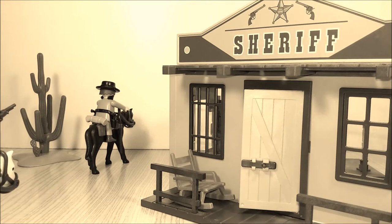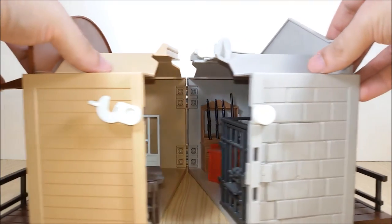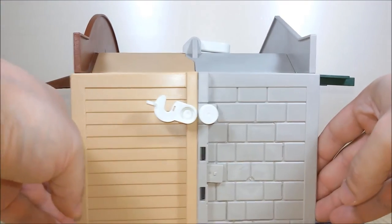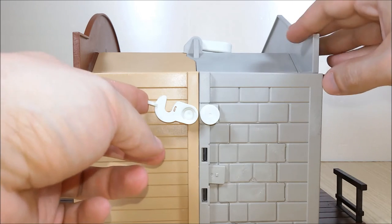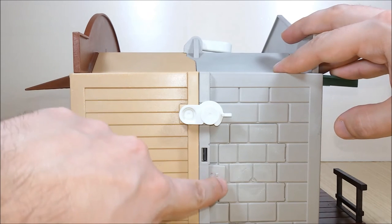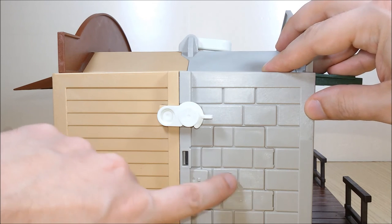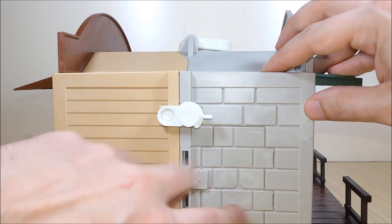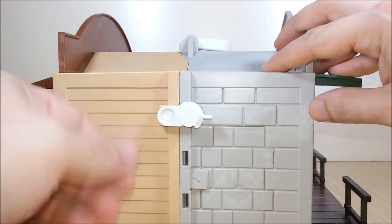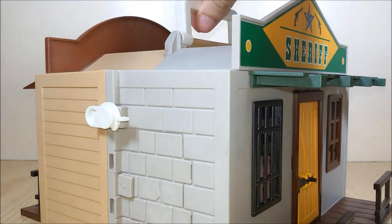But next time the robber will not be so lucky. When you're done playing you just have to close the two halves together, slide this hook here which will hold the two halves together, and this sliding latch will hold the breakaway section in position so this wall will not open while your box is closed. And now I can bring my beautiful playset with me.